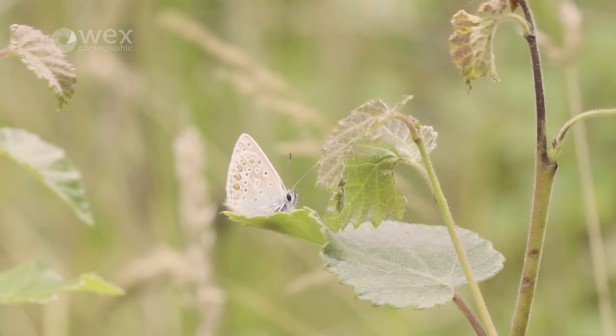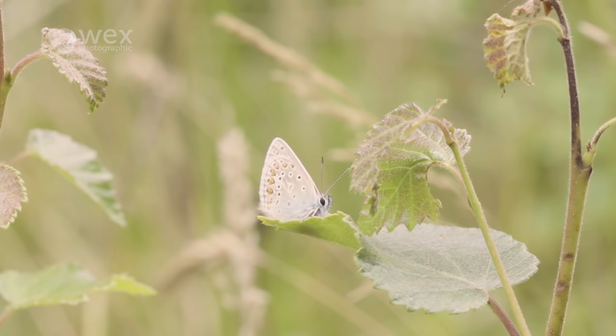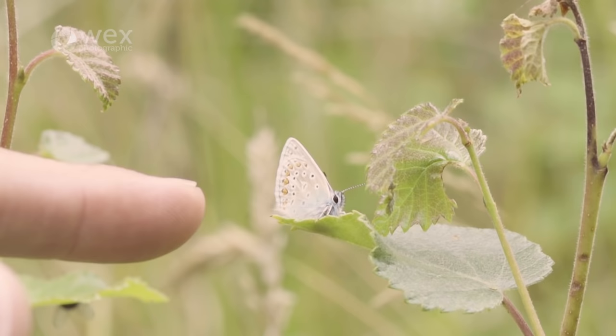Sometimes when people see photographs that close-up photographers produce of small subjects like this, they just don't appreciate how small they are until they see them for themselves. Just to give you an idea of how small this butterfly is, I'm going to very gently put my finger right up close to it — you can see it's been very tolerant, and hopefully that gives you an idea of just how small it is.